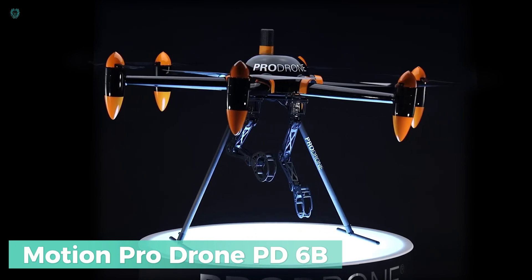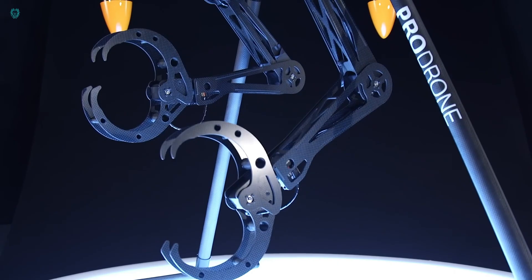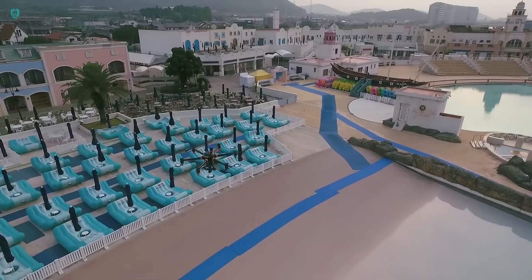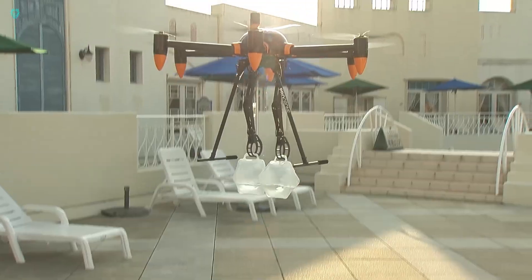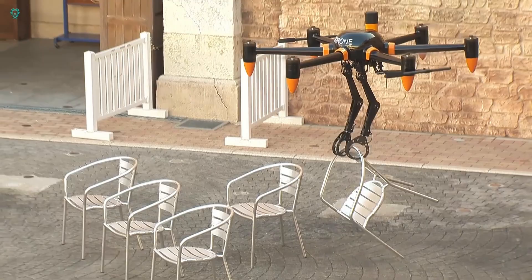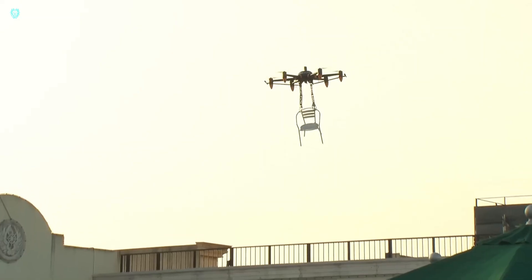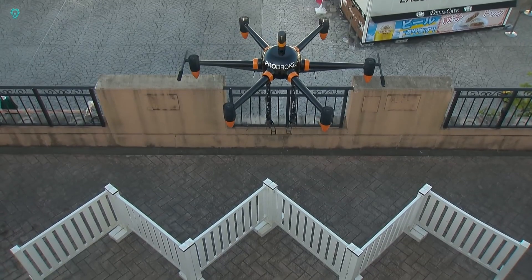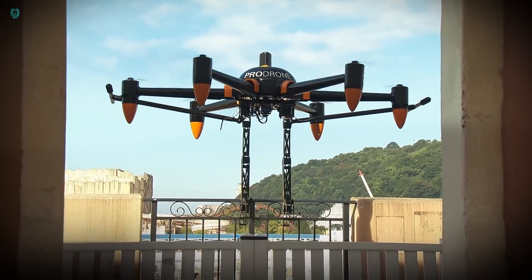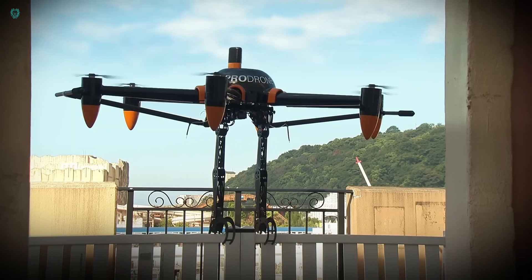Motion ProDrone PD-6B, an innovative industrial drone revolutionizing aerial work, developed by industry leader ProDrone. This model stands out for its dual robotic arms, enabling it to perform complex tasks at significant heights and distances where human intervention would pose risks. Crafted from the robust PD-6B airframe, this drone can carry payloads of up to 20 kilograms, catering to various commercial needs. Its two 5-axis robotic arms have a lifting capacity of approximately 10 kilograms each, allowing for precise object manipulation.